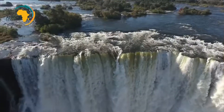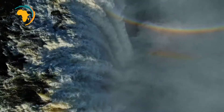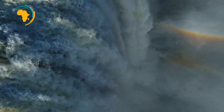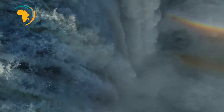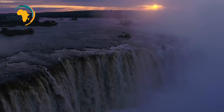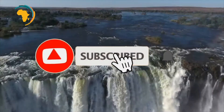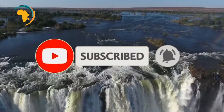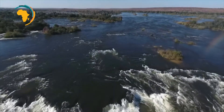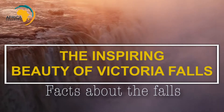Hello observers, welcome to yet another amazing video about the great African continent. Here at African Observers, we are aimed at changing the negative narratives about Africa and bringing the world the positive beauty of the great African continent. Make sure to subscribe, like, and share this video with others. Together, let's change the negative narratives about Africa.